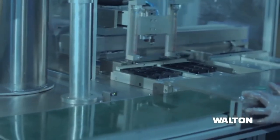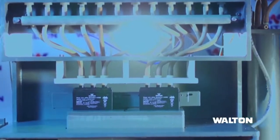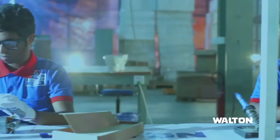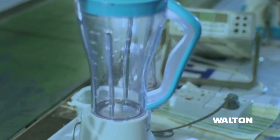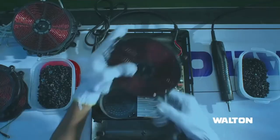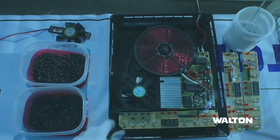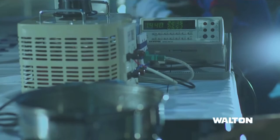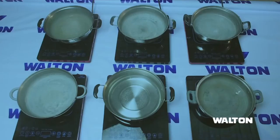The process of manufacturing high-quality battery is completed at different phases of production. Induction cooker, gas stove, rice cooker and other home and kitchen appliances are manufactured with state-of-the-art technologies and machines through different production lines.